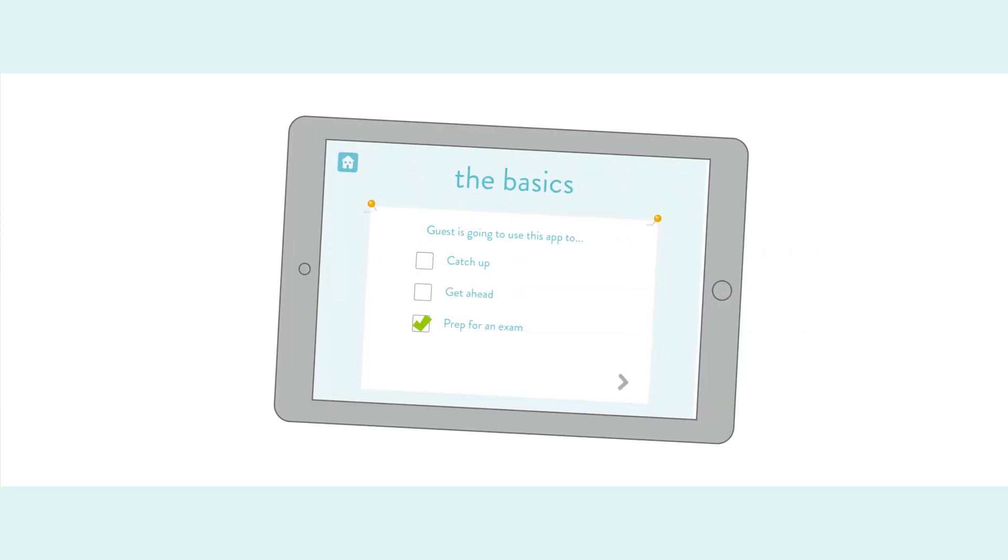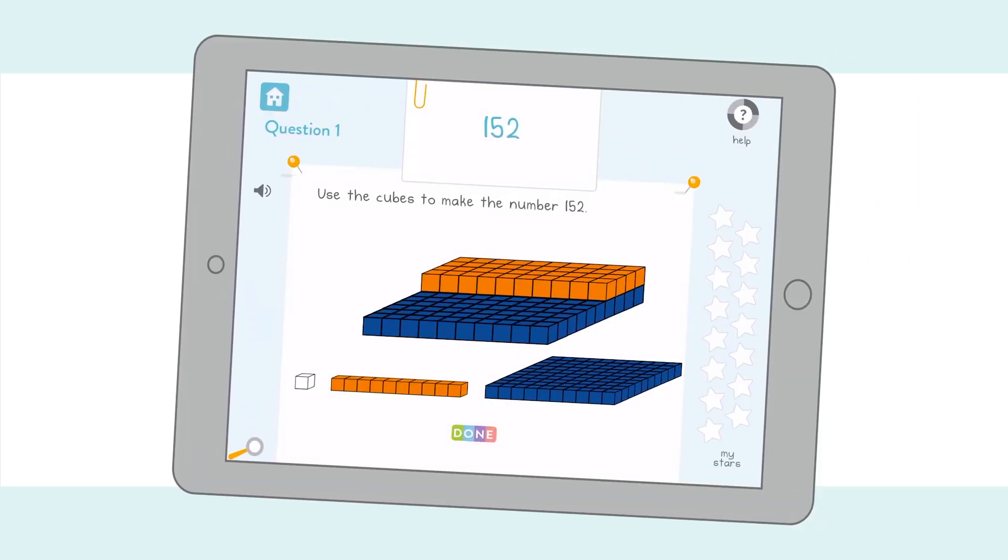Whether your child is preparing for an exam, behind in maths, or just topping up their regular school provision, DoodleMaths will help them get ahead.